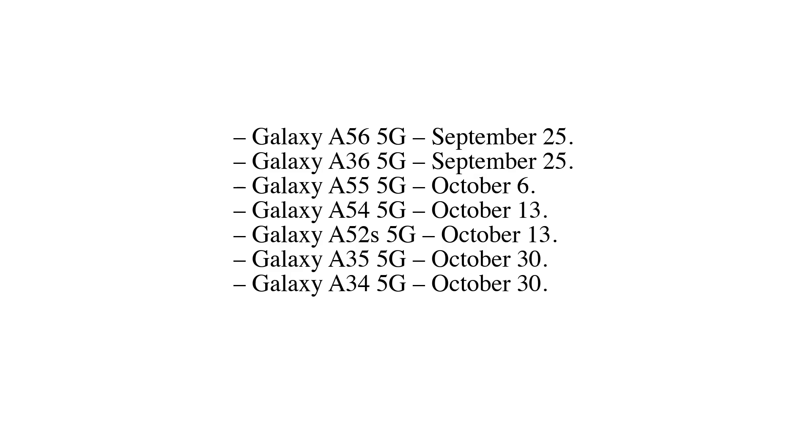Continuing the expected rollout schedule: Galaxy A35 5G — October 30. Galaxy A26 5G — October 20. Galaxy A15 5G — October 2. Galaxy A06 — October 23.